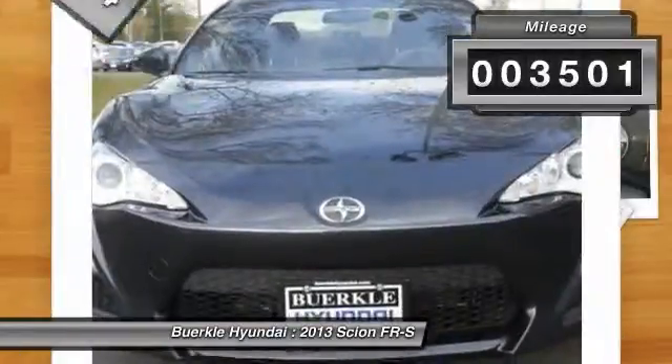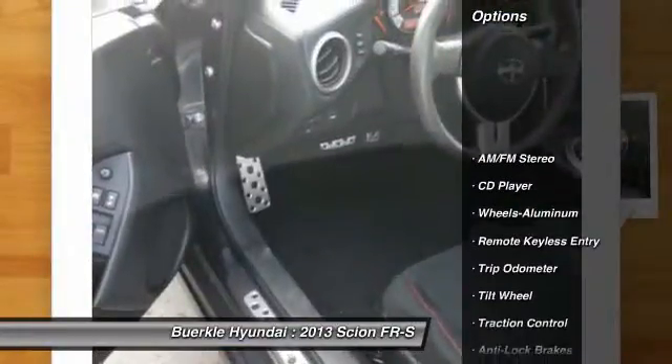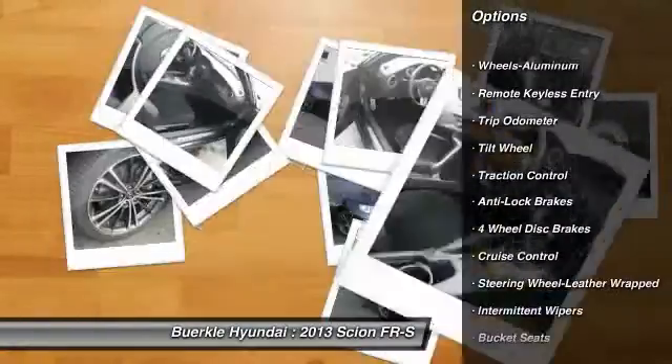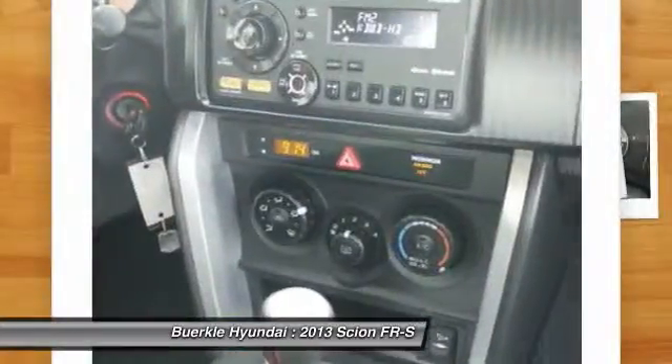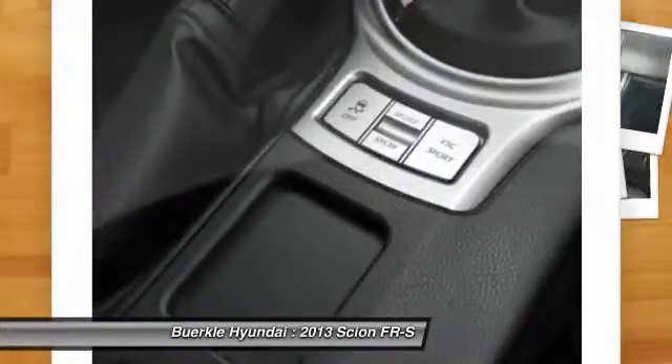This vehicle has less than 4,000 miles. Here are some of this vehicle's great options: quad seating, anti-lock braking system, traction control, air conditioning, power steering, aluminum wheels, cruise control, AM-FM stereo radio, rear defrost, CD player.